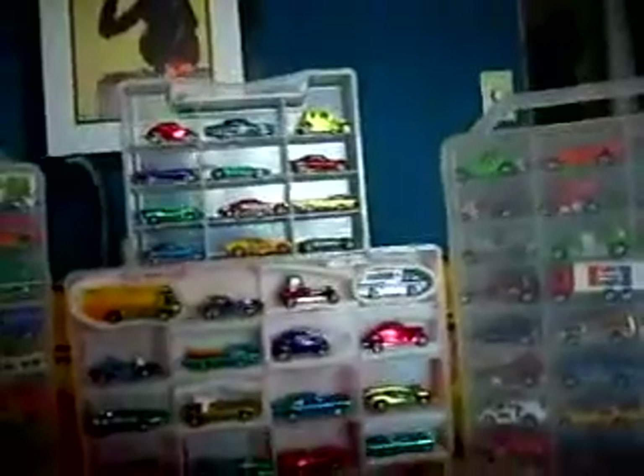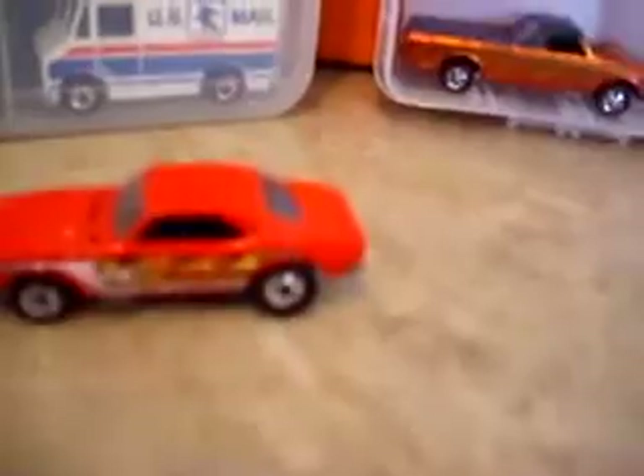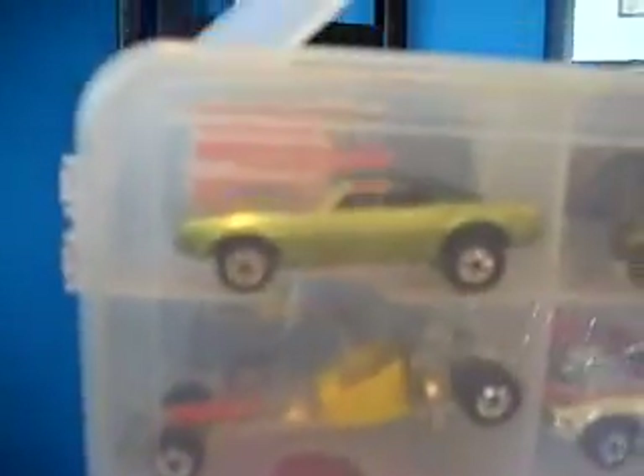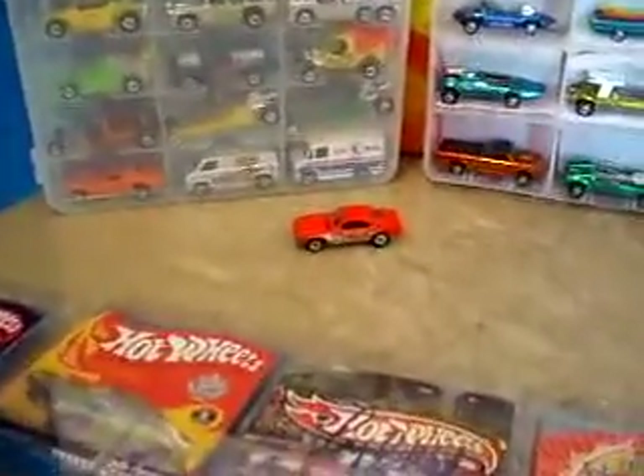I did a couple of trades. Up first, this came today — it's a 67 Camaro, that's the 1983. It's got a little bit of tampo wear, and the rear wheels have got just a little bit bent out, but I can fix that. Was really glad to get that one. It'll go really good with that lime version right there.